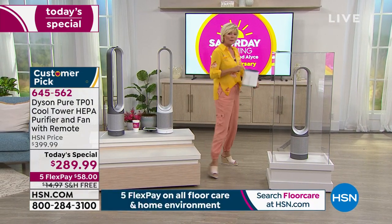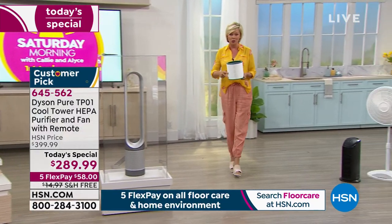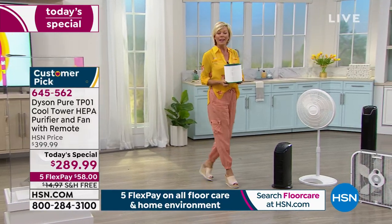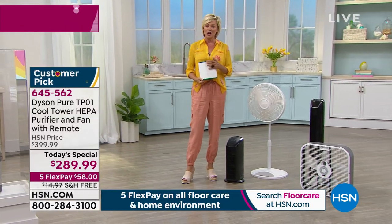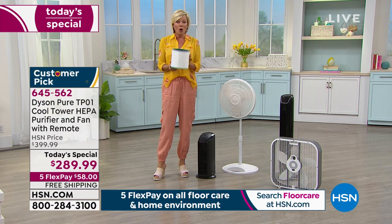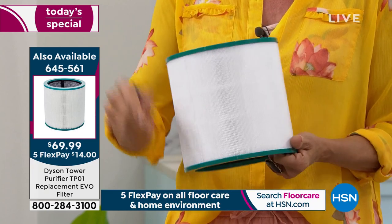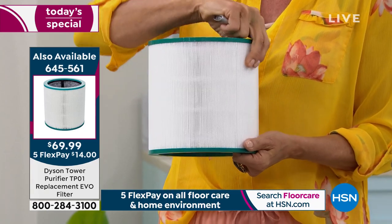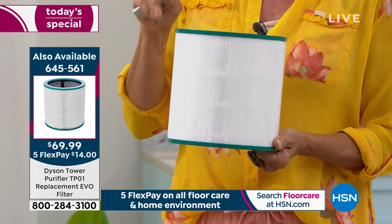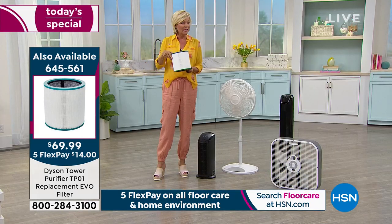It comes with that wonderful 360-degree HEPA filter that you just heard Gemma talk about. This is something you probably don't even need to change for maybe a year, depending on how many hours a day you're running your air cooler and purifier, but these are available for additional purchase. If you want an extra filter, we have only about 570 left — item number 645561. So if you'd like a backup for six to twelve months down the road, they're on the side of the screen now.